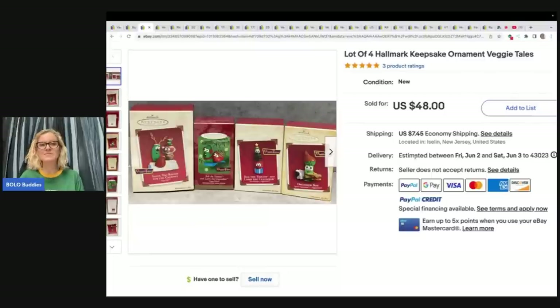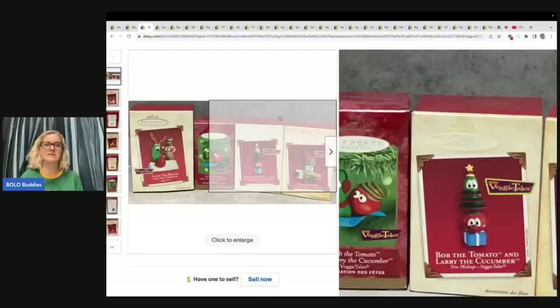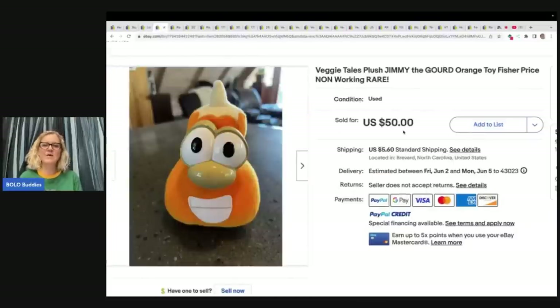Next are these Christmas ornaments. I don't know if I would have sold these as a lot or parted them out — they may have made more money parting them out, or maybe they searched comps and decided a lot was better. Either way, Hallmark ornaments can be a big money BOLO. Cartoon character themed ornaments that come in series and sets are very good. This set of Hallmark ornaments sold for $48 plus shipping.